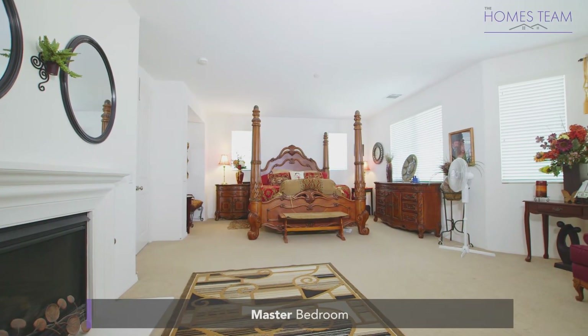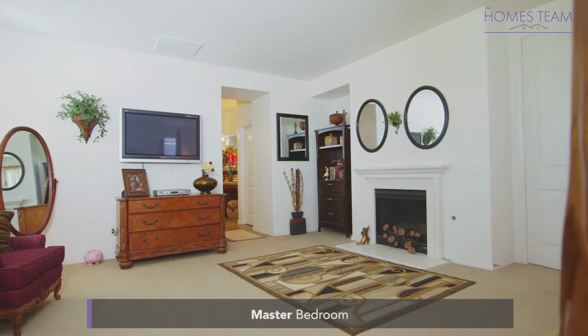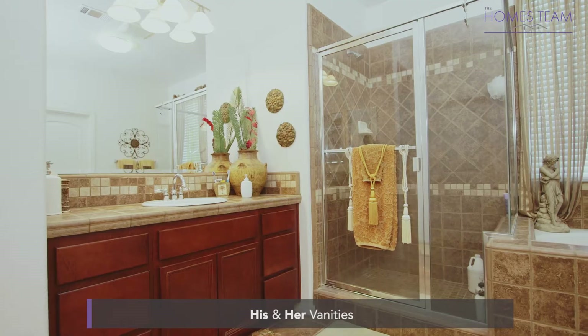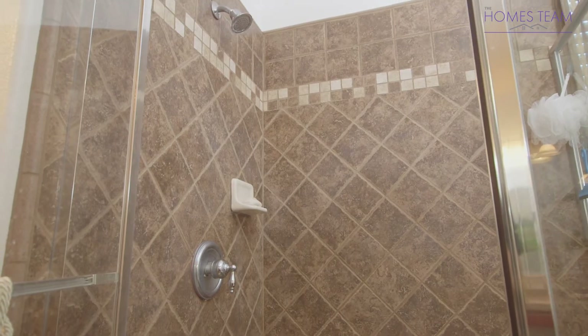The master bedroom is a great space with a double door entry, a fireplace, a nice sitting area, and views of the backyard and hills. The master bath features his and her sinks and vanities with maple cabinets, a walk-in closet, and a separate shower and soaking tub.